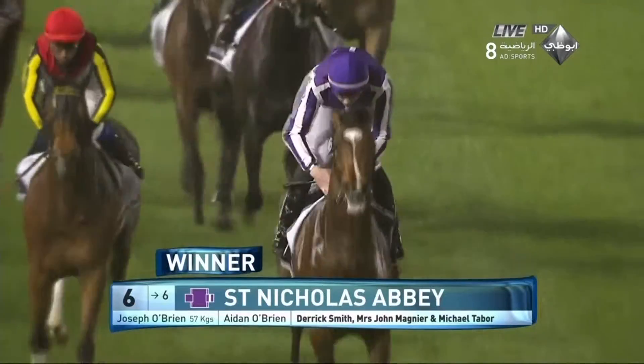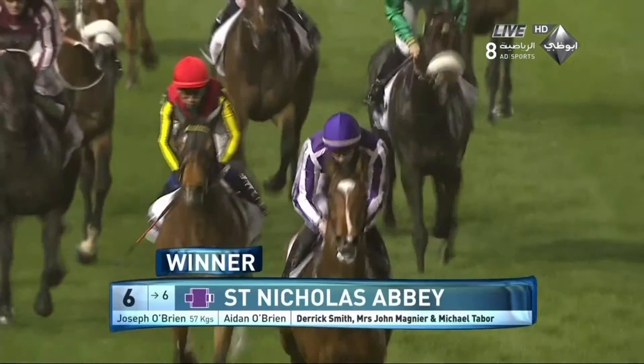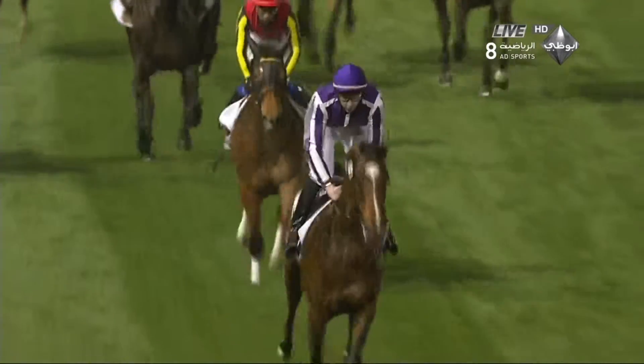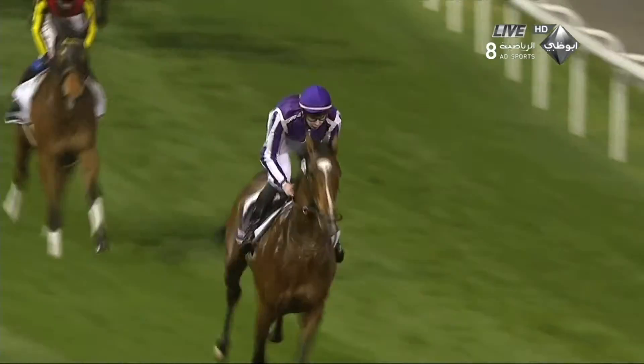Behind those then was Dunedin, then Await the Dawn and Sherritte, Royal Diamond, Girolamo, Prince Bishop, Sherriss, and Trailblazer the last one home.